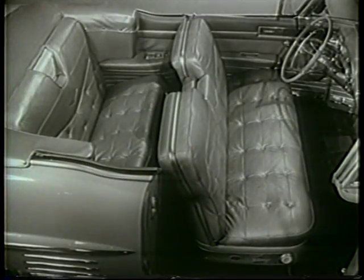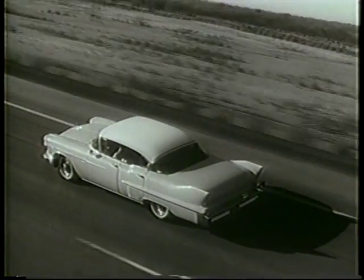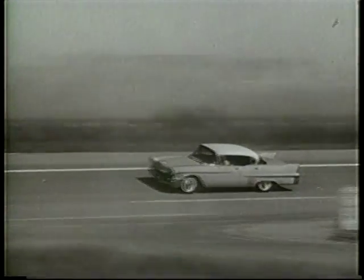Never before have Fleetwood Coach crafted comfort and spaciousness been blended into such interior elegance. And most assuredly, it has set its own extraordinary pace in modern motor car performance. And optional on every model is the wonder of air suspension.